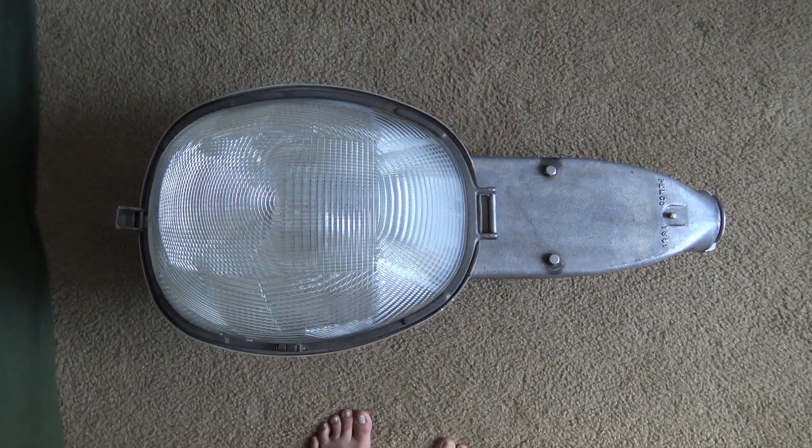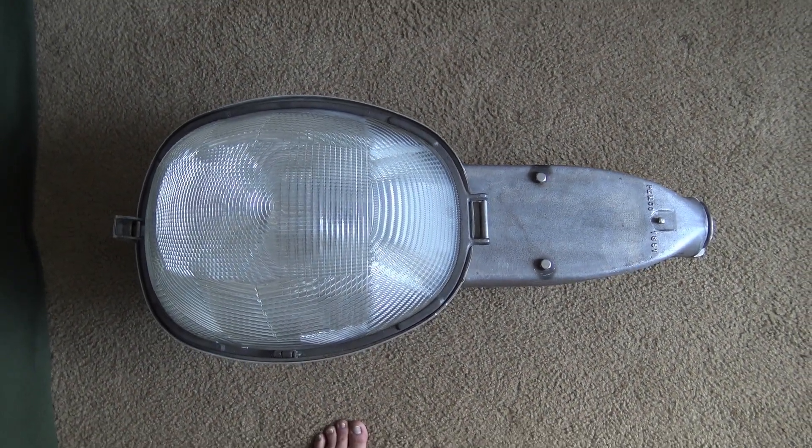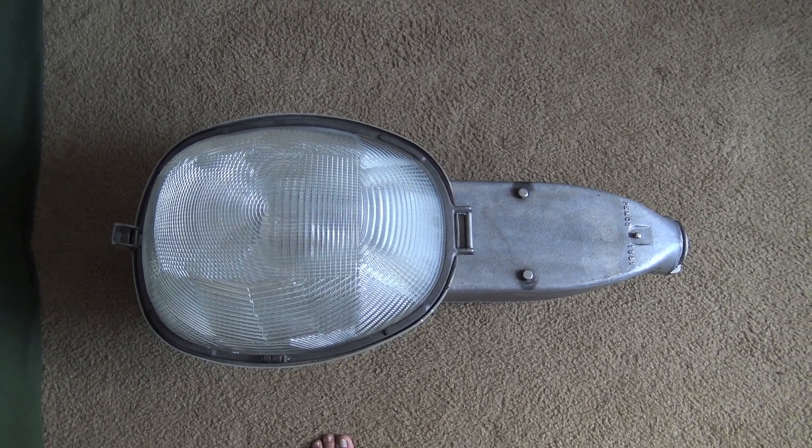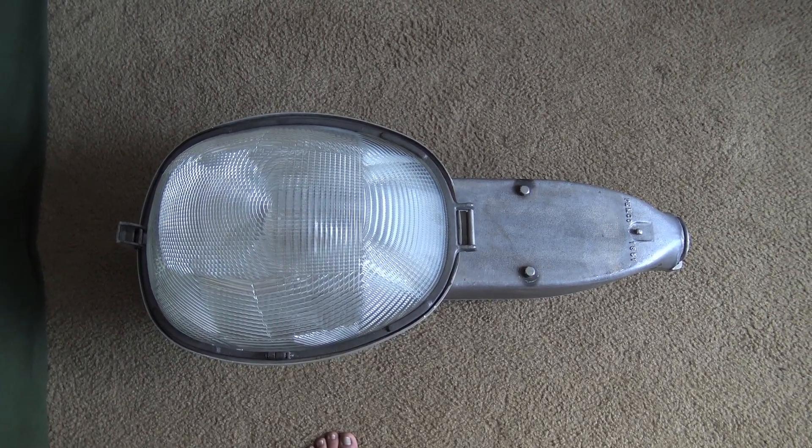Hello everyone, it's Polar's Lights and Signals. Today I want to go over a streetlight that I've had in my collection for quite a while now. This streetlight is really, really special.